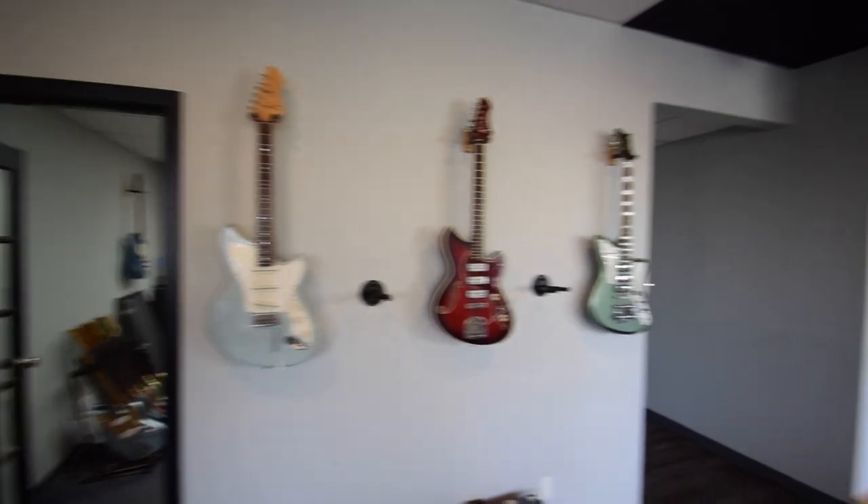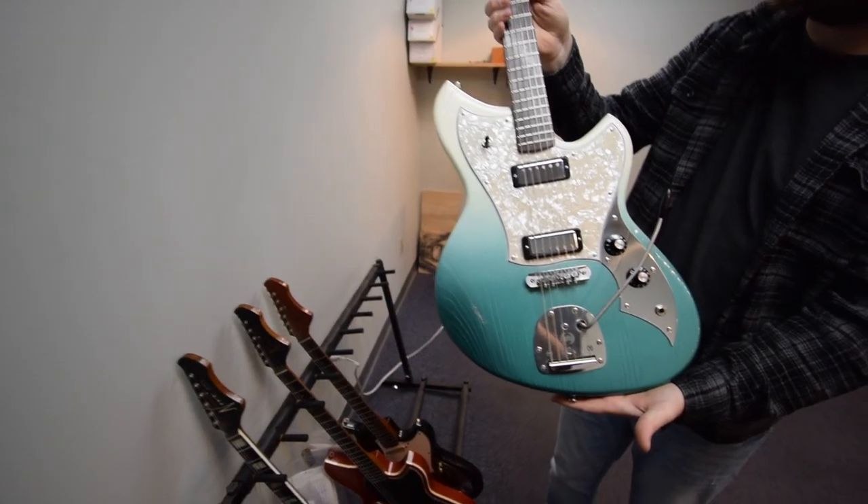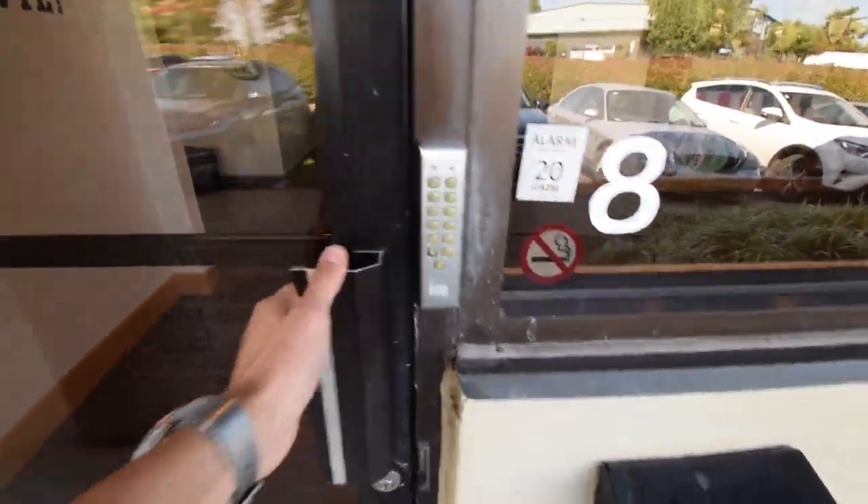Landed here in Nashville and met up with Wes, who works here for Revolta. So he took me here to the Novo factory — this is where they make Novo Guitars.